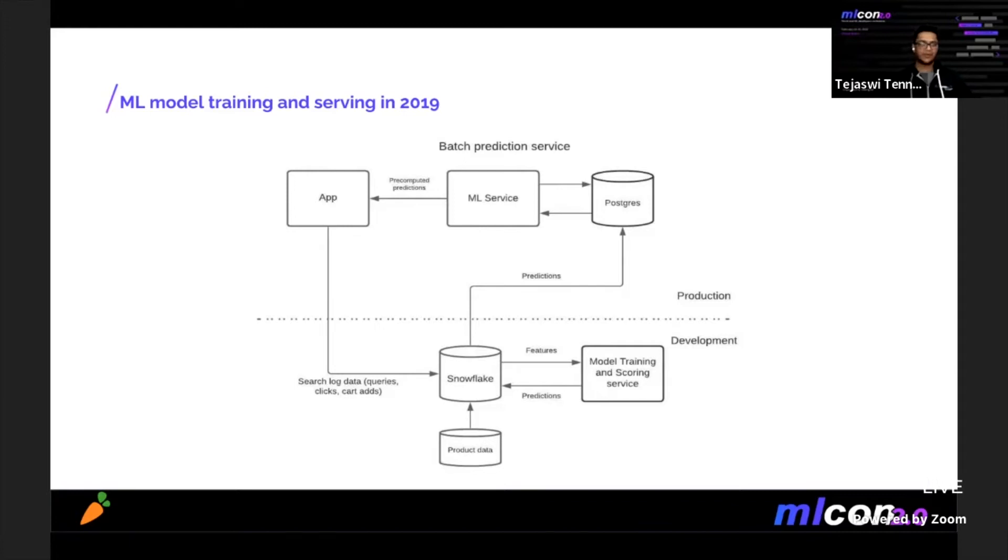At that time, given that we only had the first versions out for these models, there was no established process in the team around model promotion or training and so on.